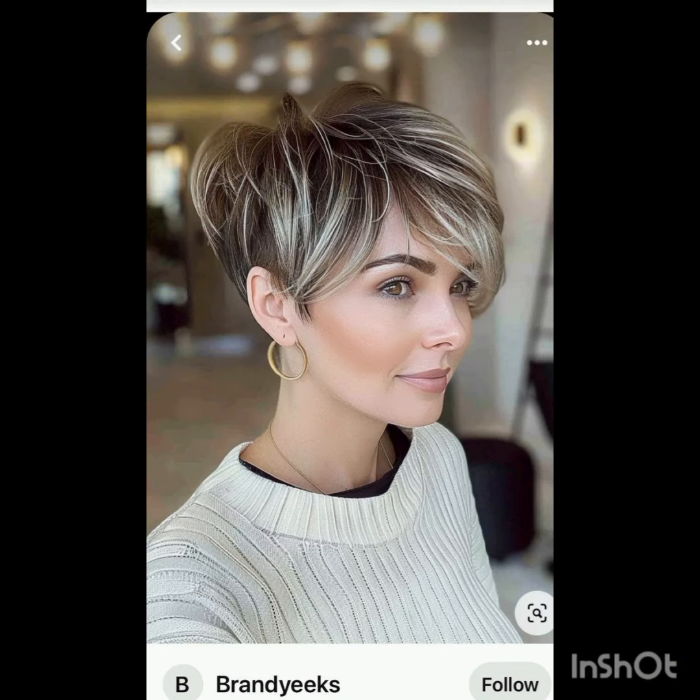Making it perfect for individuals who prefer a fuss-free yet fashionable appearance. I hope you found this video helpful — let me know in the comments what you would like to see next. See you in the next one. Be sure to hit that thumbs up button and subscribe to stay tuned for our next upload. Take care.